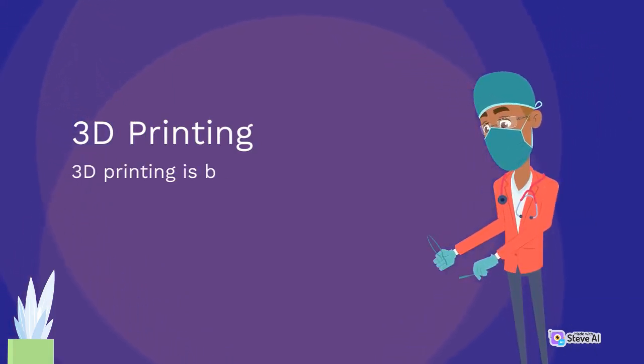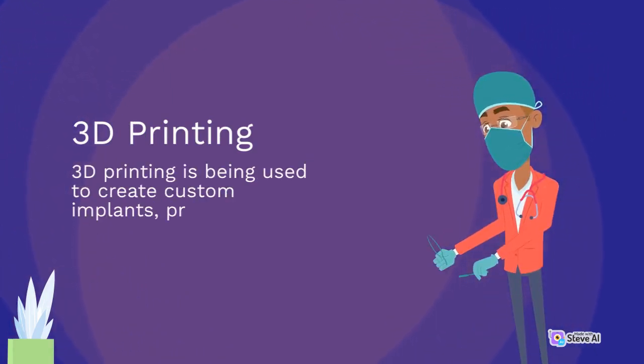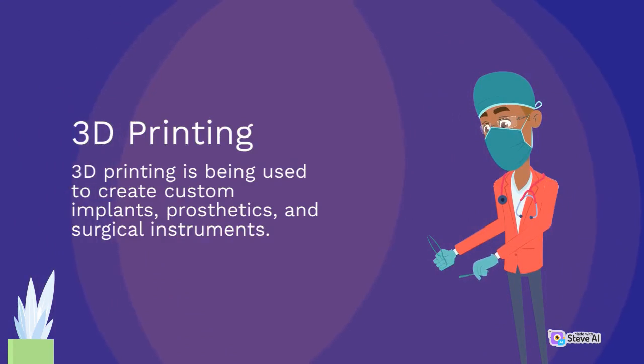3D printing is being used to create custom implants, prosthetics, and surgical instruments.